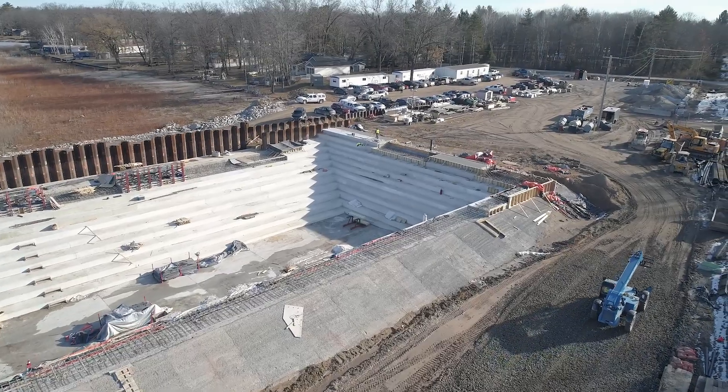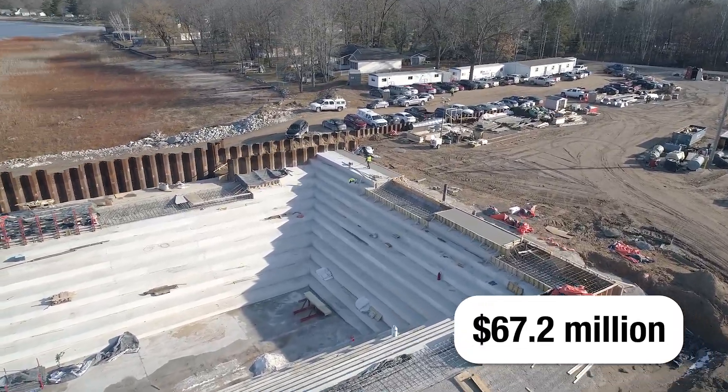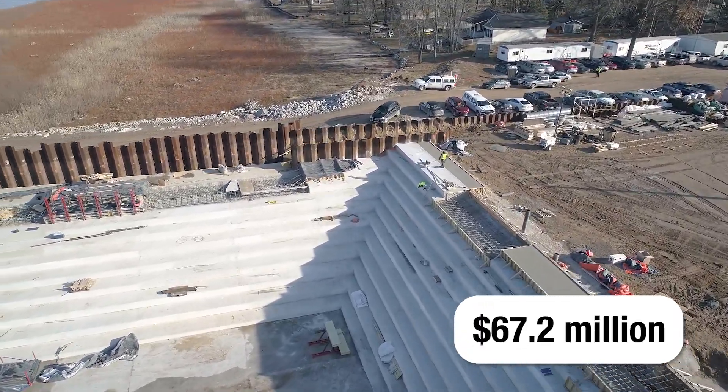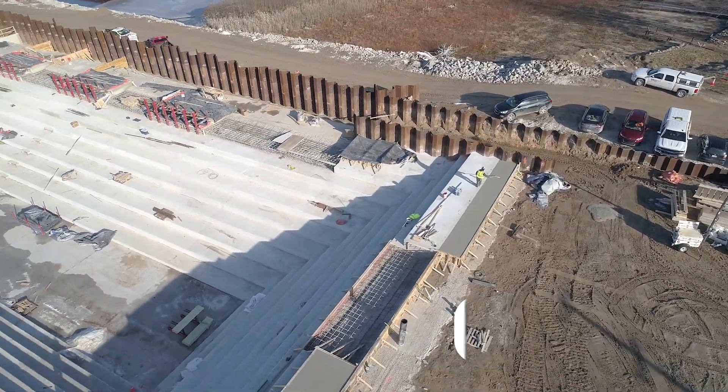The Secord Dam Restoration Project is an approximately $67.2 million project expected to be complete in November of 2025 if financing is obtained by September 2024.